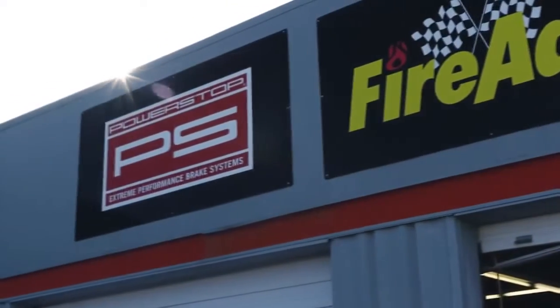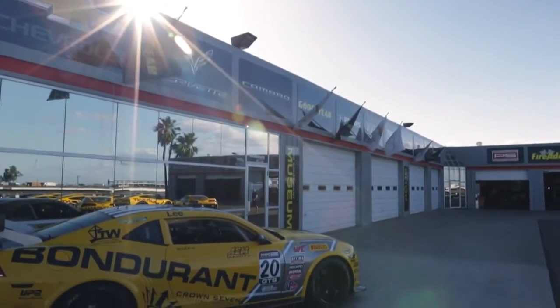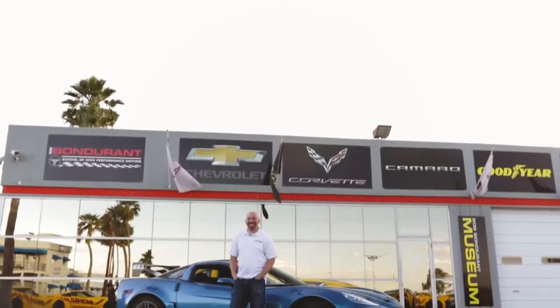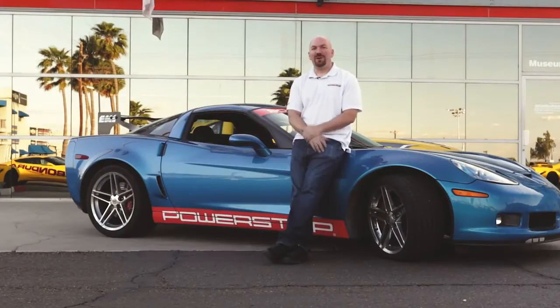My name is John Nomera. I'm the product manager at Power Stop. We are at the Bondurant School of High-Performance Driving. We outfitted this 2008 Corvette Z06 with five brake pressure sensors and four infrared brake rotor temperature sensors.